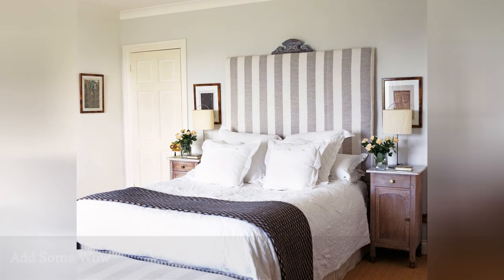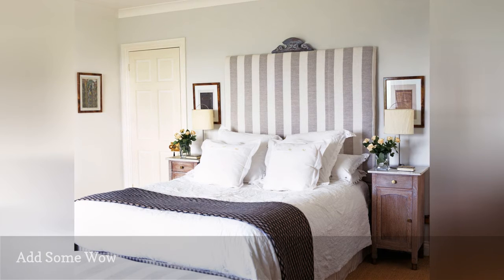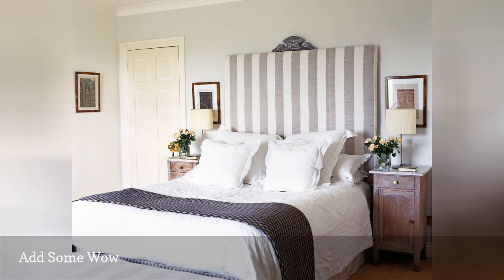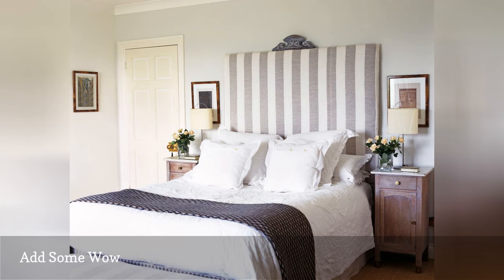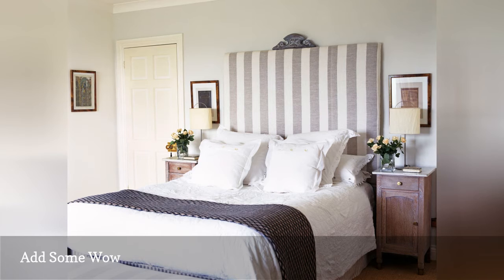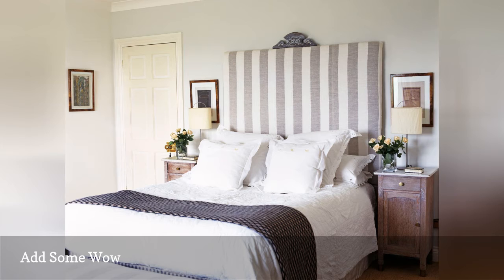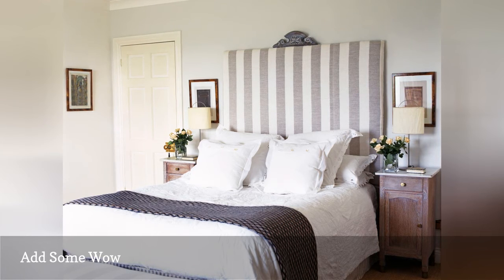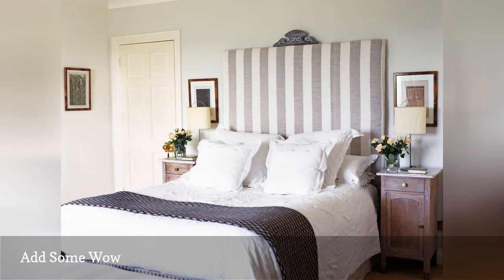Sometimes the best way to take a neutral bedroom out of the safety zone is to add one definite shot of wow to the space. The form that wow takes is up to you — an oversized, eye-catching headboard does it here, but it could just as easily be a large piece of exceptional artwork, a fantastic hanging light fixture, a boldly patterned window treatment or area rug, or a piece of furniture that's out of the ordinary. Whatever it is, it needs to suit your personality and decorating tastes, because otherwise you'll likely start to feel like the room isn't really yours. So choose your statement piece carefully — you should really love it and feel like it was meant to be yours.